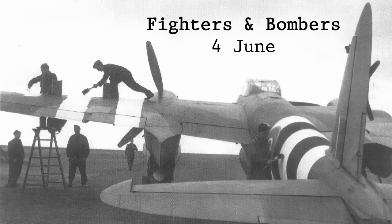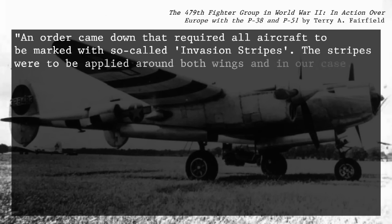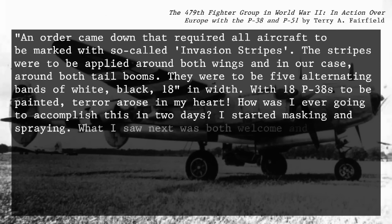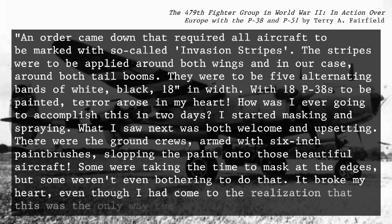The fighter and bomber units had even less notice — they weren't told about it until June 4th. An airman from one fighter outfit recalled: "An order came down that required all aircraft to be marked with so-called invasion stripes. The stripes were to be applied around both wings and, in our case, around both tail booms. There were to be five alternating bands of white and black, 18 inches in width. With 18 P-38s to be painted, terror arose in my heart. How was I ever going to accomplish this in two days? I started masking and spraying. What I saw next was both welcome and upsetting — there were the ground crews, armed with six-inch paintbrushes, slopping the paint onto those beautiful aircraft. Some were taking the time to mask at the edges, but some weren't even bothering to do that. It broke my heart, even though I had come to the realization that this was the only way the job would get done in time."